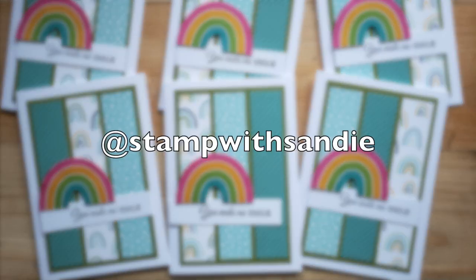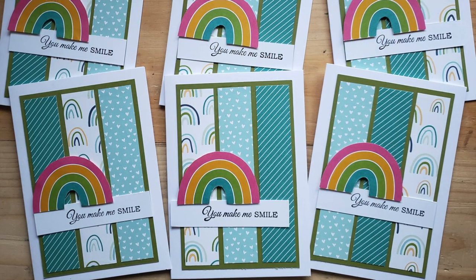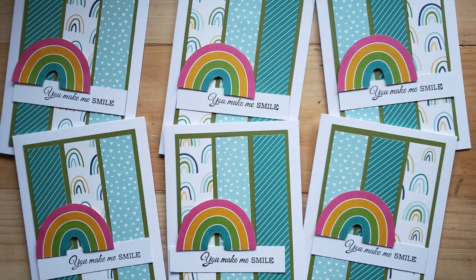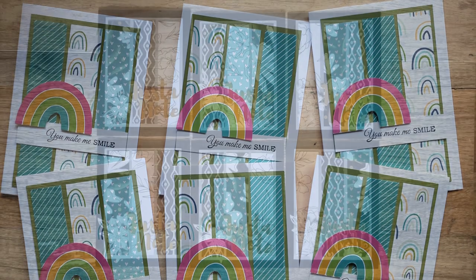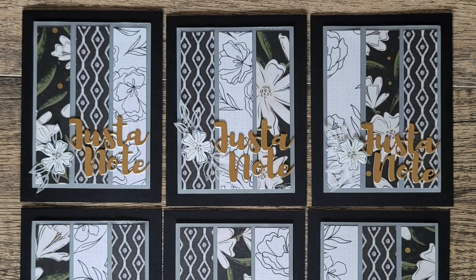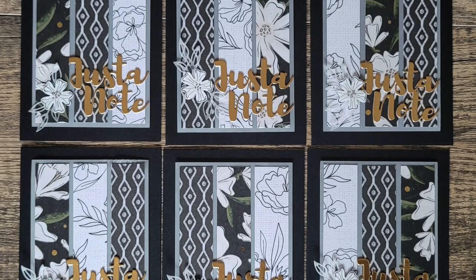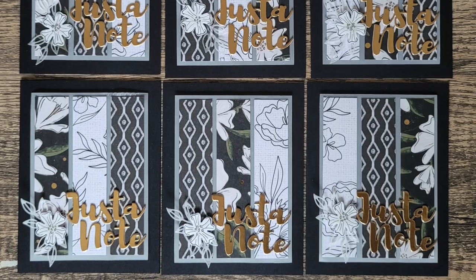Sandy, who is at Stamp with Sandy, used the Stampin' Up rainbow paper too. I love the different patterns she chose for the background and that big bold rainbow focal point. I just love the rich look of Jessica's cards - she is at Jessie Kate Creates - with that mostly black and white background and then the sentiment cut from a gold metallic paper. Just gorgeous.